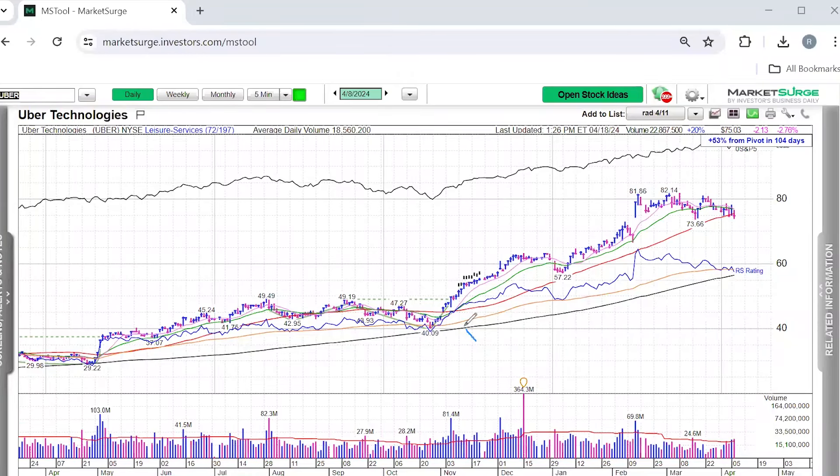Take Uber stock in recent months as an example. The stock broke out of a double bottom base in November of last year. Throughout the month of November, a handful of ants appeared on the chart, indicating the stock was showing unusual strength. This would have been a great time to add it to a watch list and keep tabs on the stock, waiting for it to form a new entry. Patient investors would have been rewarded with a potential entry when the stock pulled back to its 10-week line in early January, offering the chance to add shares.